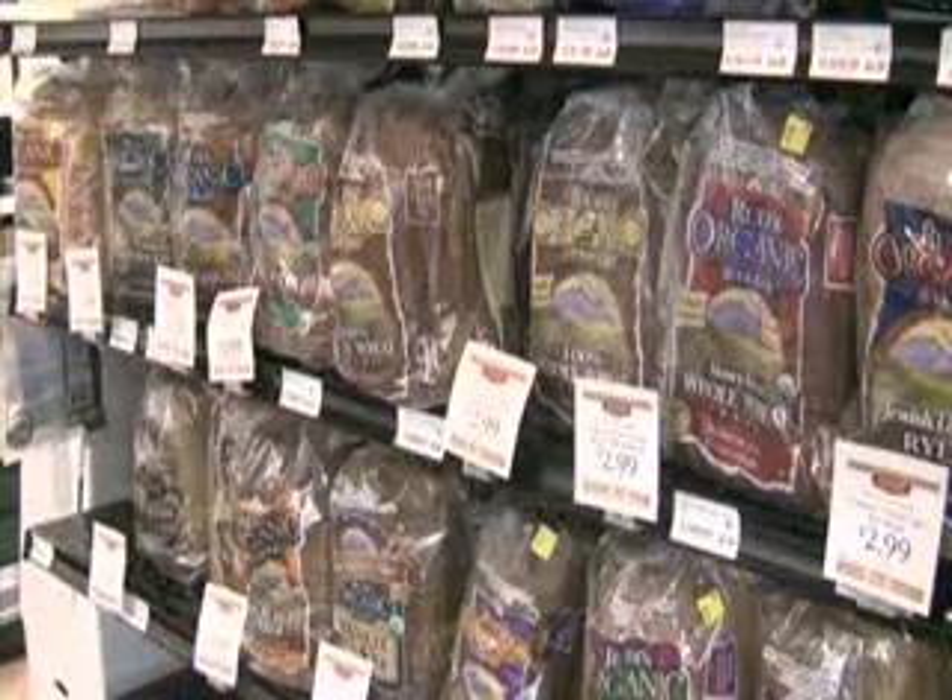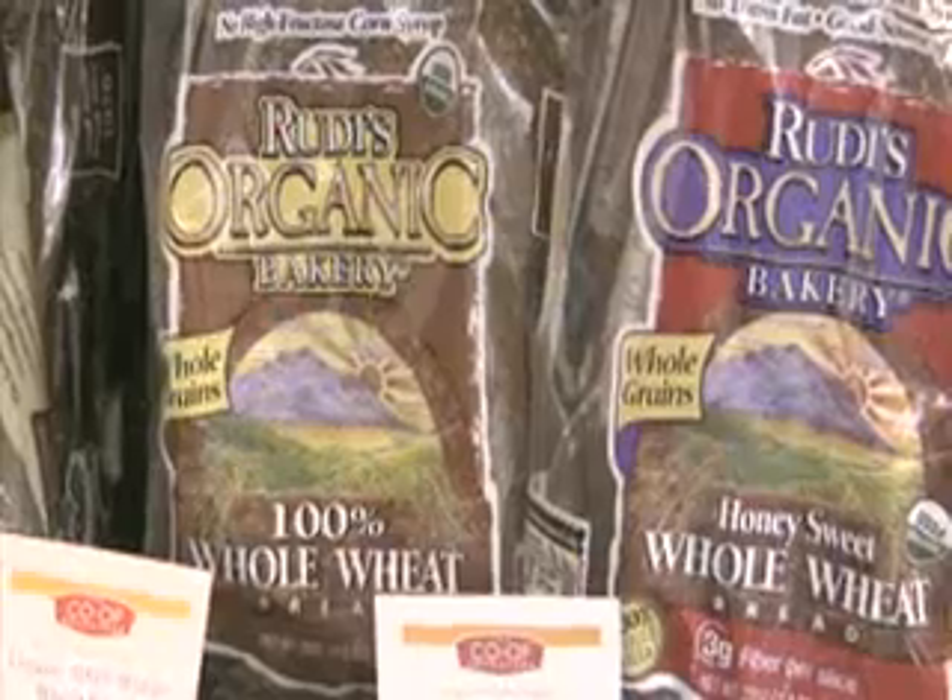Another thing you can do is bring more fiber into your diet. A food source that would be high in fiber would be like a whole grain bread. You want to look for a food source that has at least 5 grams of fiber and shoot for 25 to 35 grams of fiber per day.